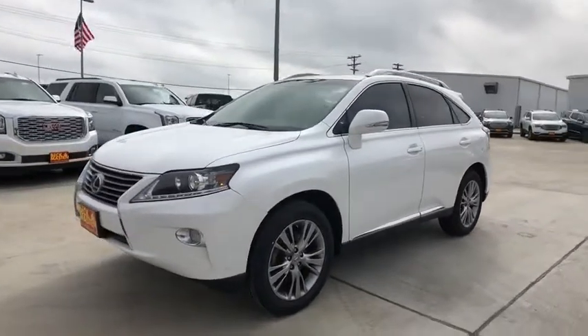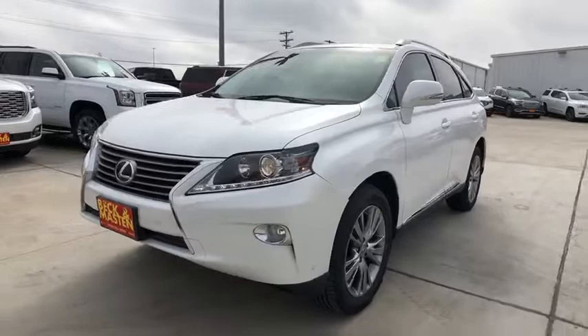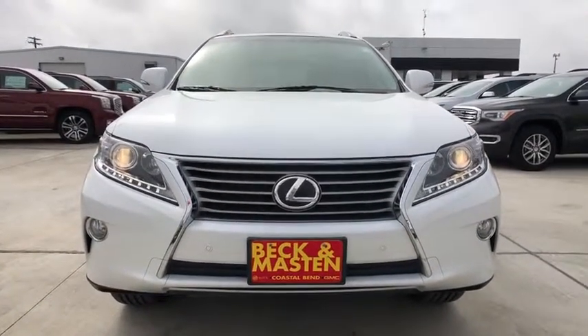Adjustable steering wheel, auto-dimming rearview mirror, cruise control, aluminum wheels, four-wheel disc brakes, floor mats, keyless start, universal garage door opener.